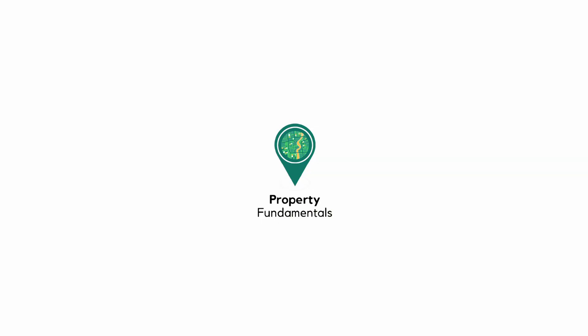Thank you for watching this episode of Property Fundamentals. Please like and subscribe and I will see you again next time.